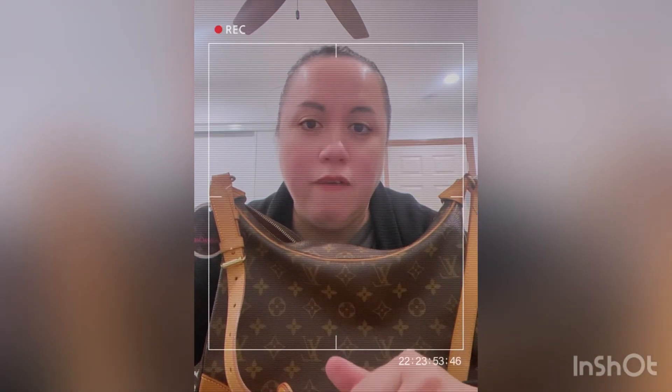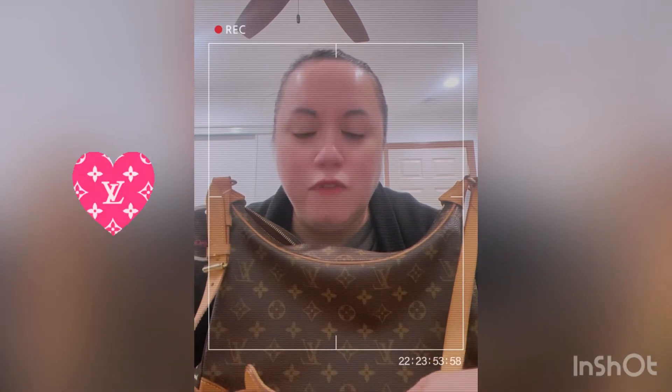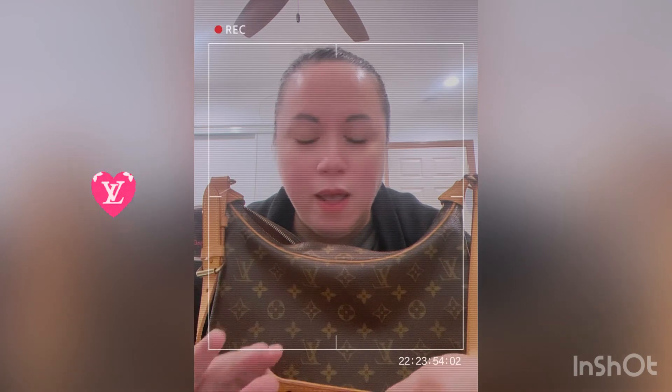If you guys are looking to purchase vintage Louis Vuitton, I'm going to put the link to the closet where I purchased this bag — they're really awesome. Thank you so much everyone for watching this video. I hope you guys stay safe, have a great weekend, great weekdays, great night and morning — whatever time it is for you, stay safe!